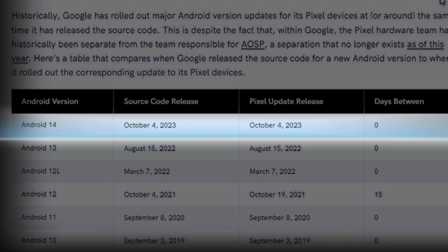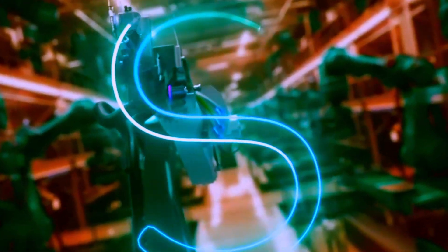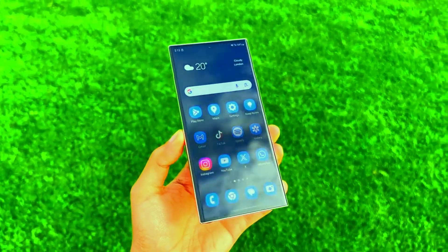Given that Google, the gold standard for Android updates, is taking its time, it makes sense for Samsung to do the same. You wouldn't want a buggy update, would you?